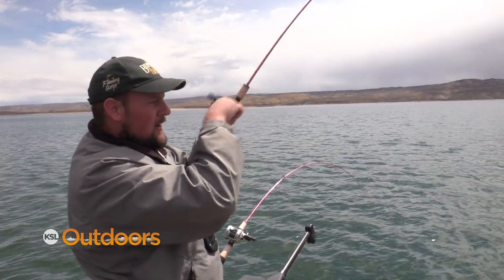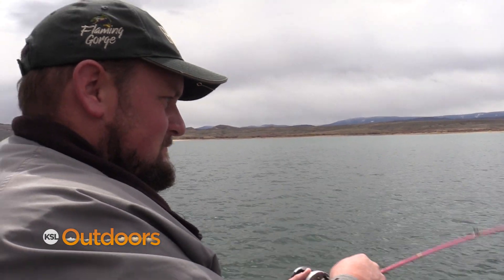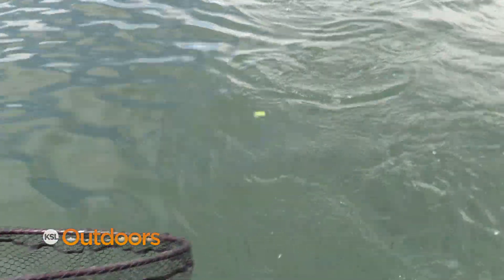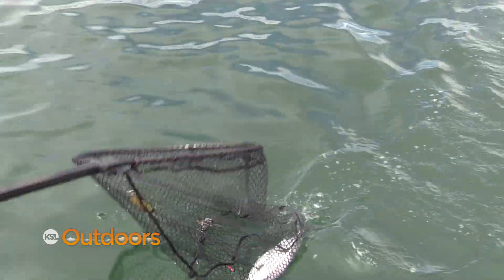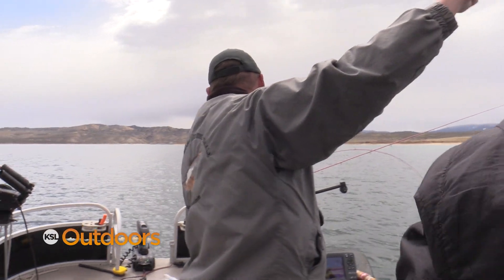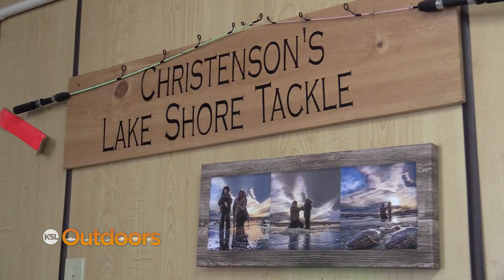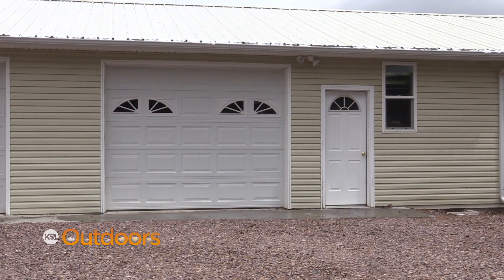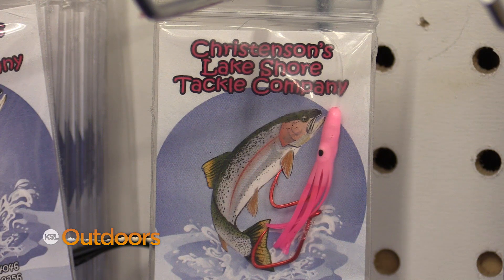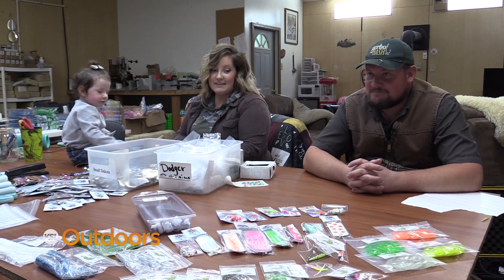Colton started Christensen Lakeshore Tackle back in 2008. Since then, he's gotten married, had two kids, and has made the tackle company his and his wife's full-time occupation. We started it because we loved kokanee fishing, and we started making our own lures — over time we figured we could make better lures and make a business of it. Colton and his wife Kalisha make every lure, package it, and ship it right from their home in the small town of Manila, just a few miles off the gorge.